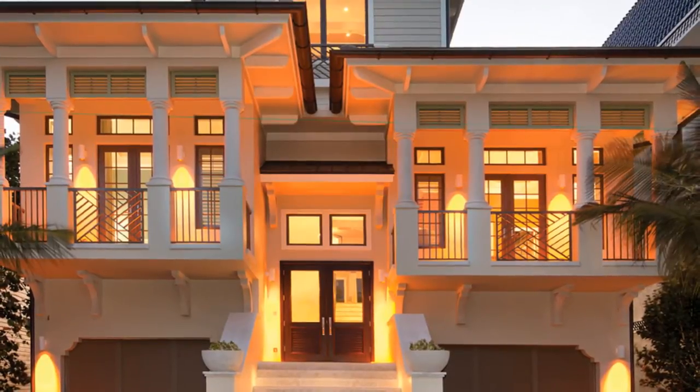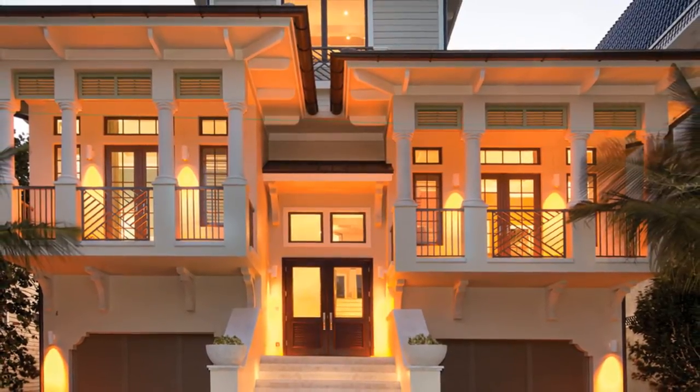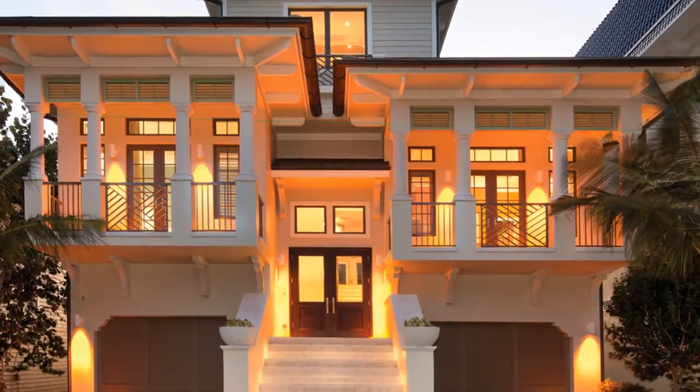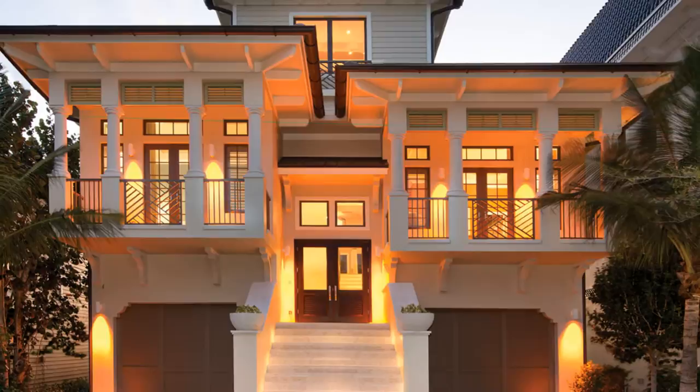Flanked by small balconies with iron railings, olive green Bahamian shutters, and capped by a dual-pitched, flat-tiled roof, this beachfront home appears like a sandcastle upon the Gulf Beach.